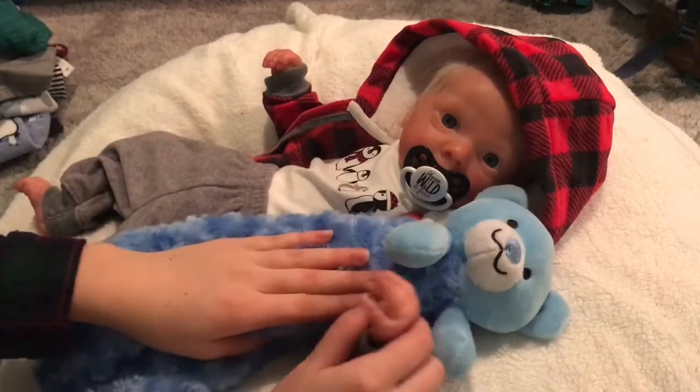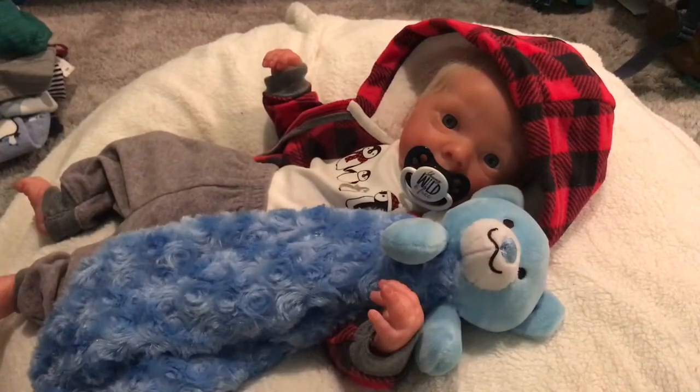That is all I purchased from Mercari. I hope you guys enjoyed this video — give it a thumbs up if you did. If you've ever ordered off Mercari, let me know what you think of it. Bye bye!